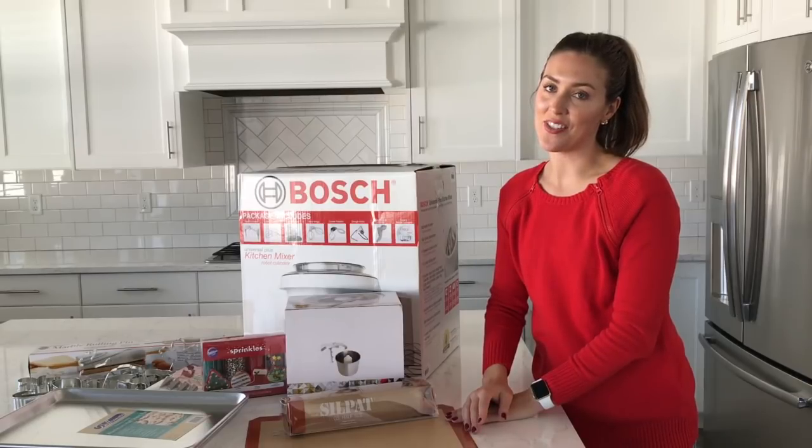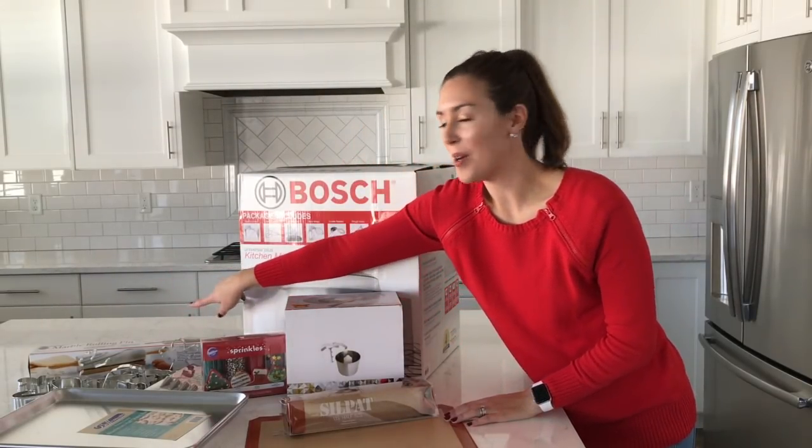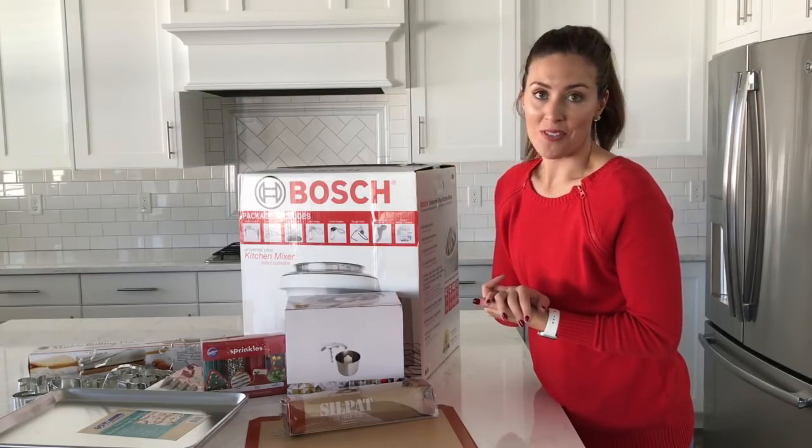If you are making sugar cookies for the holiday season, you're going to need a rolling pin and I love this marble rolling pin. Not only is it gorgeous, but it's so sturdy and makes it so easy to roll out doughs. It's perfect for holiday baking.